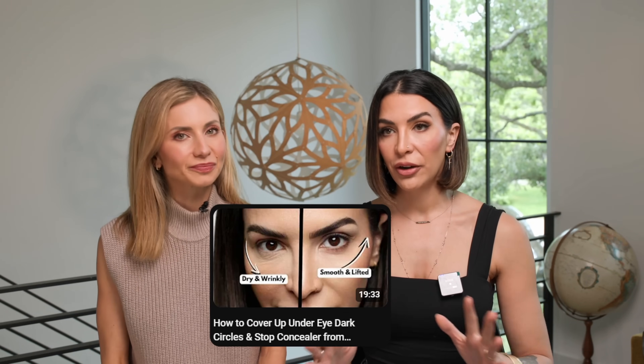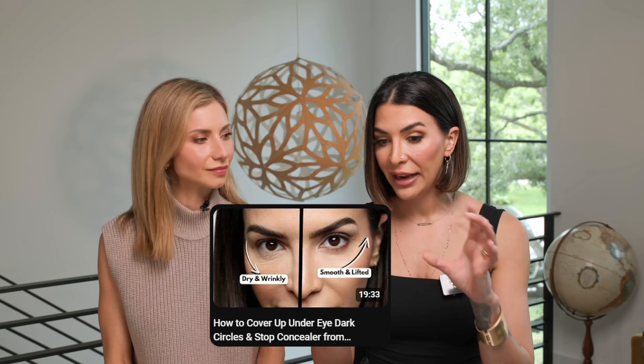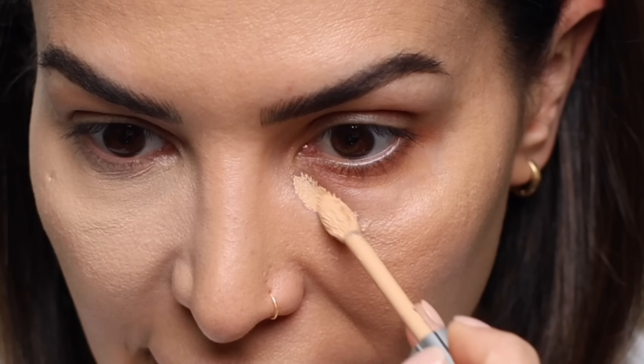Regarding concealer consistency — around the eyes we have a lot of movement: we emote, we squint, we smile. When we have movement and heat and something thick and creamy, that cream migrates into little ridges and you get very creasy results. Then you powder over it and end up with something super thick, super light, and super powdered — a recipe for disaster because that powder dries it out and makes your under eyes look 20 years older. You can actually see texture you didn't even have before.